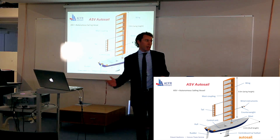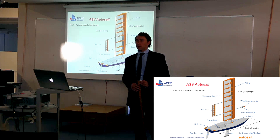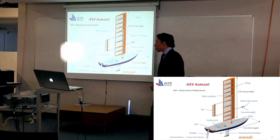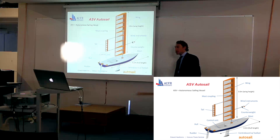An autonomous sailing vessel is basically a sailing boat which is able to react to its environment on its own, carrying out a predefined mission. And this is Autosail, which is my implementation of an autonomous sailing vessel.